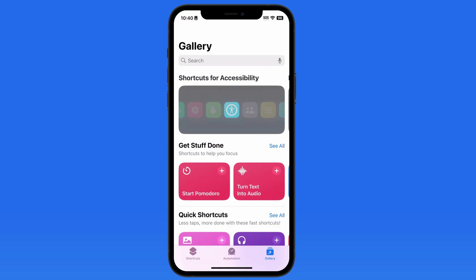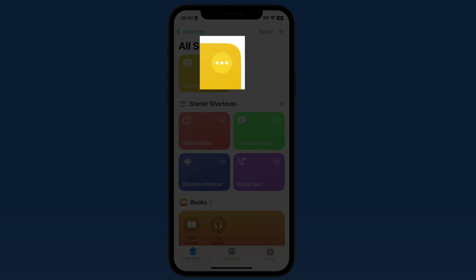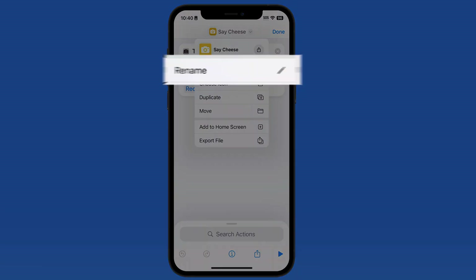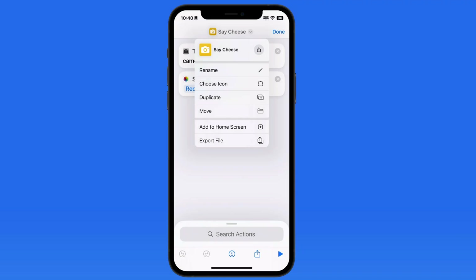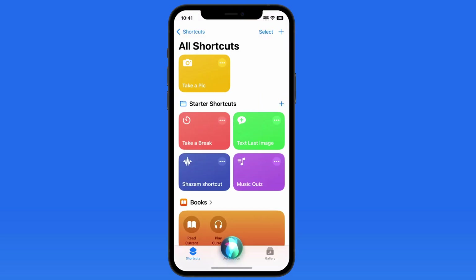Back in the Shortcuts app, we have the Say Cheese shortcut saved. Tap the More button in its top right corner and we can adjust some parameters. If I'd rather use the voice command 'Take a Pic' rather than 'Say Cheese,' we can simply rename the shortcut. Tap Done and the new command is enabled — Siri, take a pic.